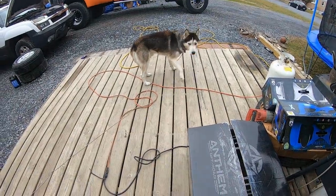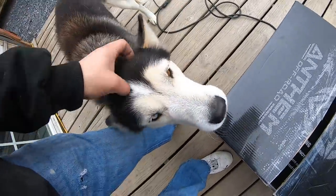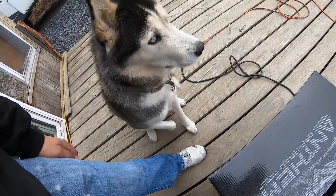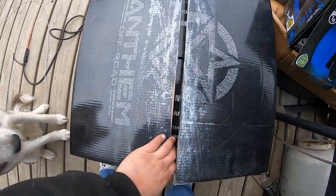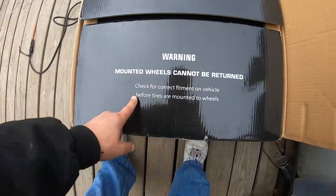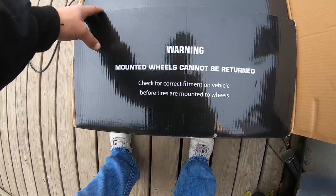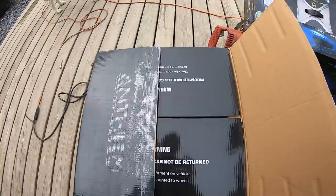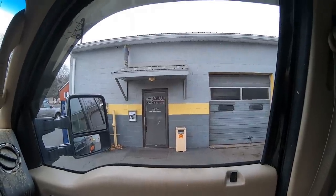Our wheels have arrived! Diesel the dog doesn't really care or get excited. Alright, now is the moment of truth. The warning says mounted wheels cannot be returned — check for correct fitment on the vehicle before mounting the tire to the wheels. Oh yes, that is freaking beautiful! I can't do the big reveal right now though — let's take them to the shop and get the tires mounted. The Avalanche is gonna look sick.